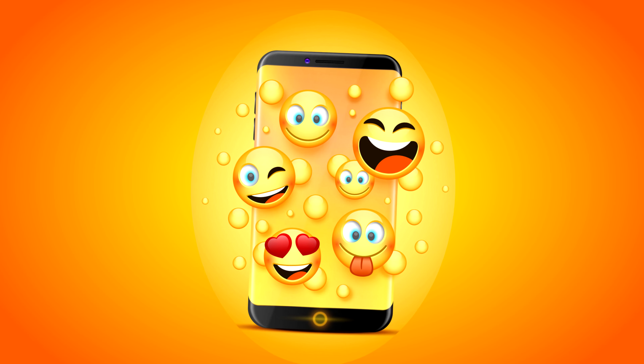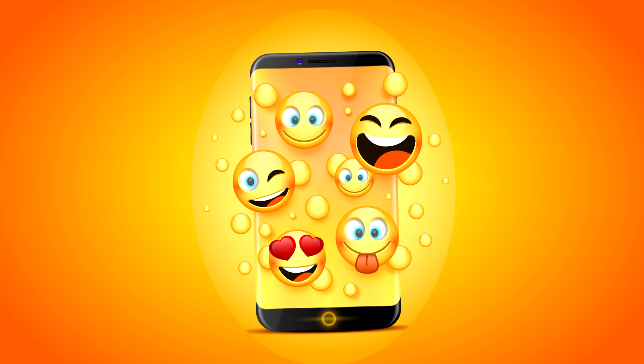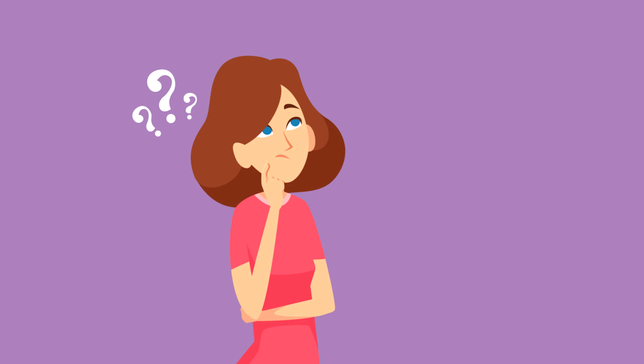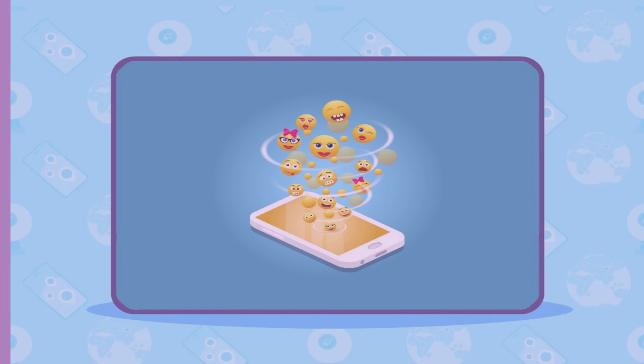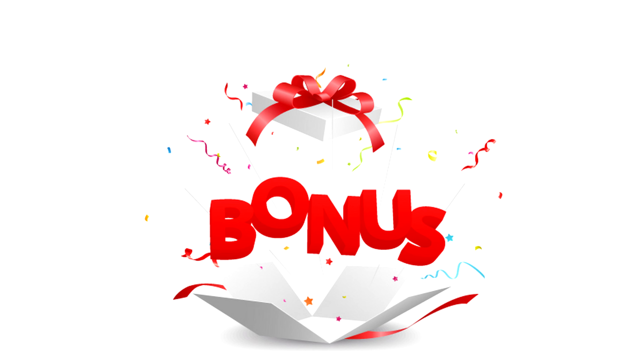We use different emojis while sending messages, but do you know what's the meaning of these emojis? Let's find out in this video. At the end of the video there is a bonus tip where you can know how you can use these emojis in your computer.